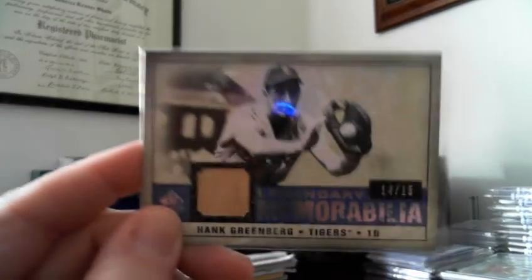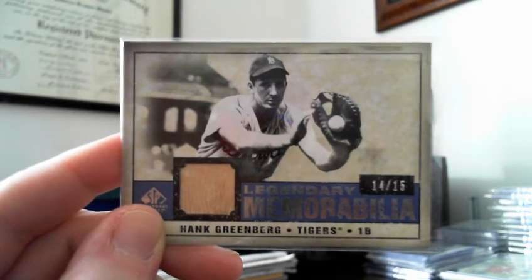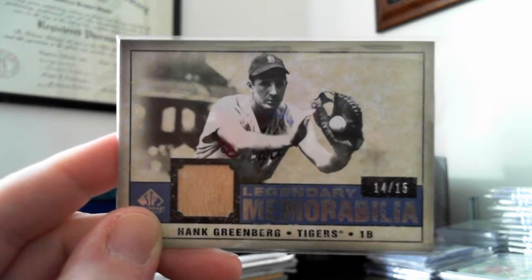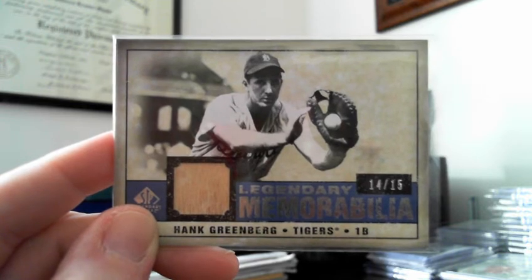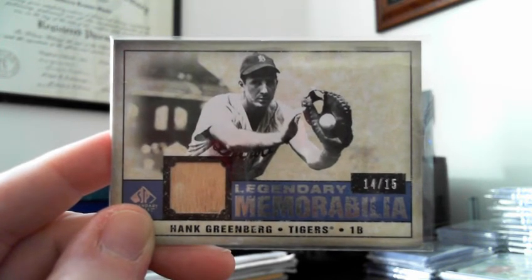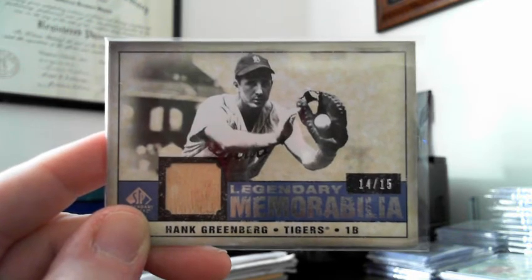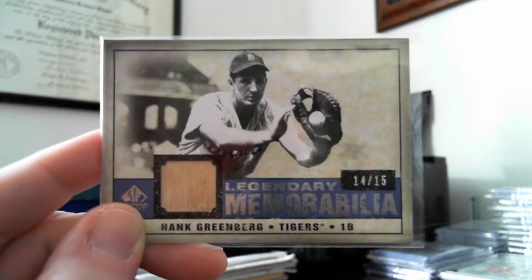For my Hank Greenberg cards, I picked up this out of 2008. There's a story behind these — the Greenberg family had pulled the rights for Upper Deck to use images of Hank on their cards that year. So the autograph issues have his cut autograph but they don't have a picture of him on it like previous years. Supposedly these mem cards were pulled from circulation — I'm not sure of the whole story, if anybody knows I'd love to hear it. But I've seen a gray, a red, and now a blue version of this card, numbered to 15 or 14 depending on which color, so I love picking those up when I find them.